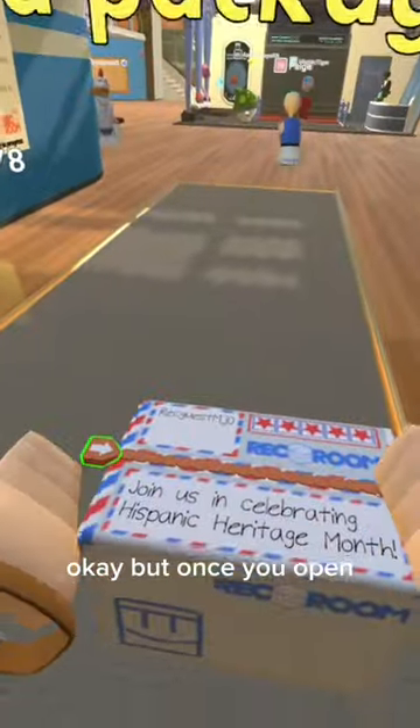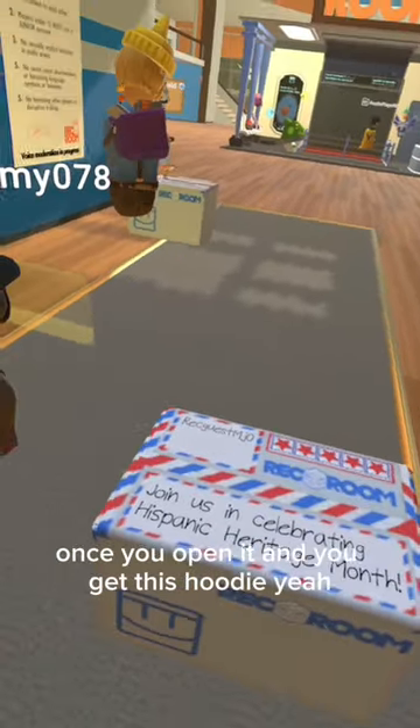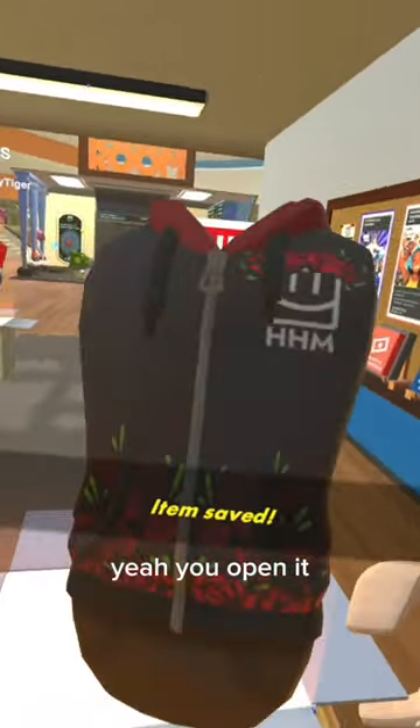Once you open and get into the Rec Center, you get this box. It says: Join us in celebrating Hispanic Heritage Month. You open it and you get this hoodie.